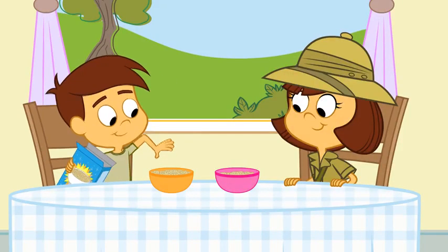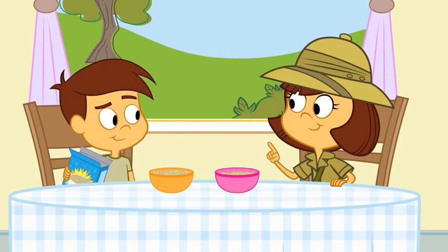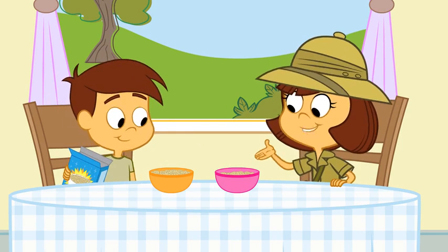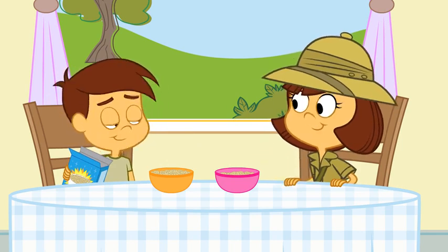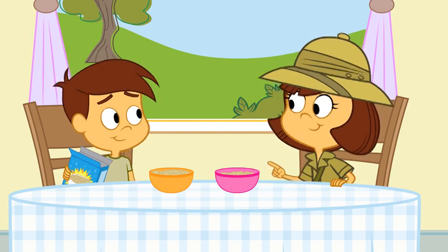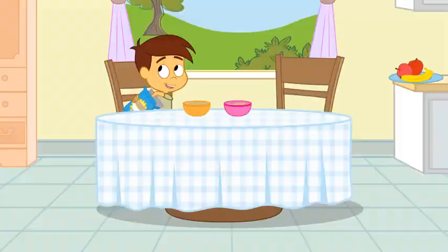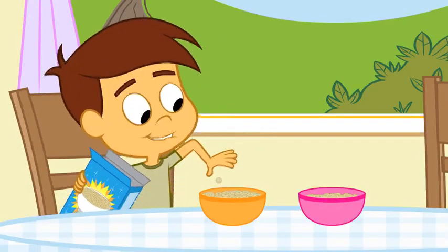One for me, one for you, one for me. Or you could weigh the cereal in each of our bowls. Shauna, how am I supposed to weigh a crispio? I'll show you. I'm gonna keep counting. One for you, one for me.